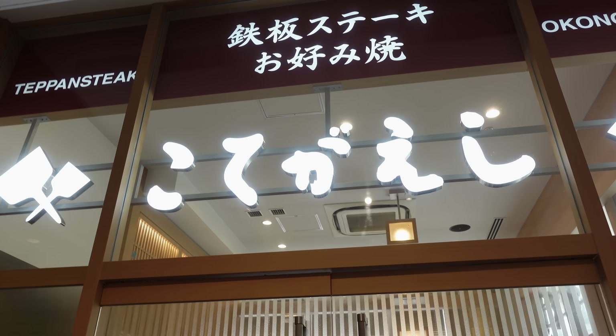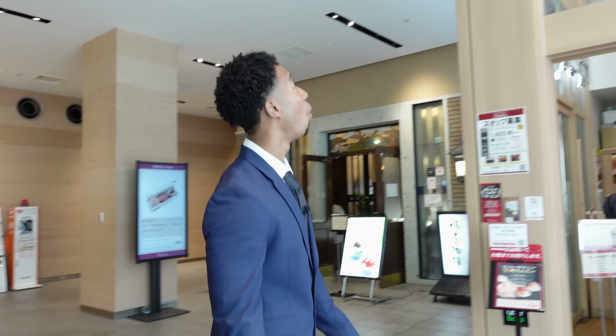Usually I'm on set running cameras and stuff, and my go-to is Onigiri and Pocari Sweat from 7-Eleven and whatnot. Today I want to try something new, but I don't know what exactly. Okay, so right now I'm heading to this restaurant called Kotegaishi. They're known for Okonomiyaki, which is Japanese-style pancakes.